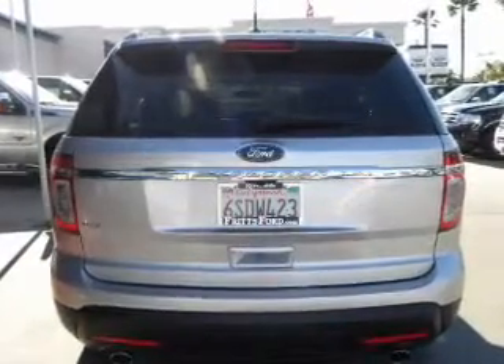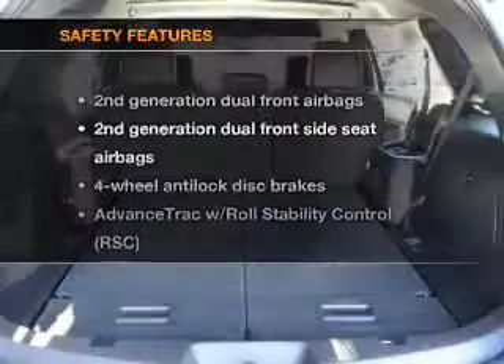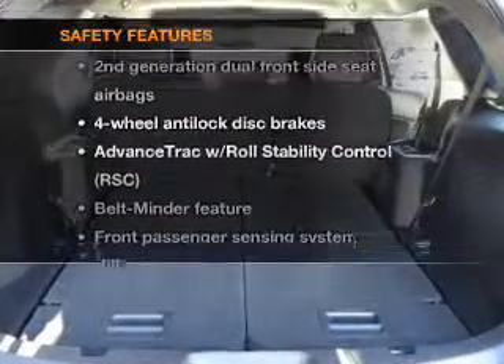You will appreciate the safety feature of Anti-Lock Brakes. If safety is a high priority, rest assured knowing these top safety components are included — including stability control.